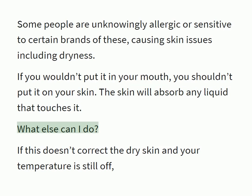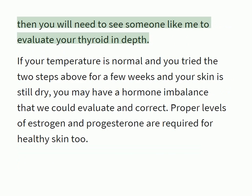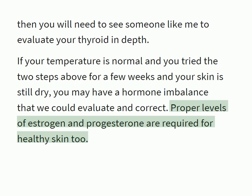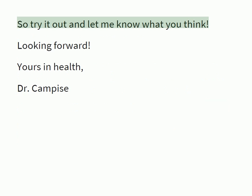What else can I do? If this doesn't correct the dry skin and your temperature is still off, then you will need to see someone like me to evaluate your thyroid in depth. If your temperature is normal and you try the two steps above for a few weeks and your skin is still dry, you may have a hormone imbalance that we could evaluate and correct. Proper levels of estrogen and progesterone are required for healthy skin too. So try it out and let me know what you think.